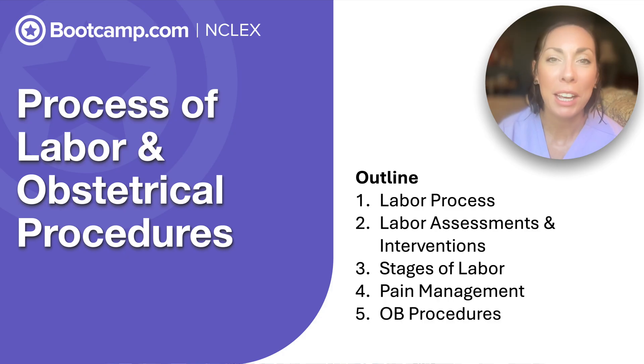Hey everyone, I'm Miriam. We're going to be talking about process of labor and OB procedures. It is bedside report time, and we get a client who's a G3P2, and she is 39 weeks. She's contracting every five minutes, and it is our job to figure out: is this the real deal or is this false labor?